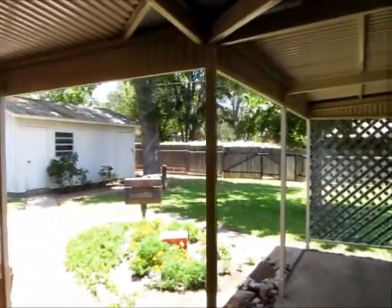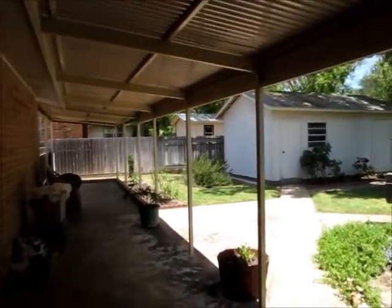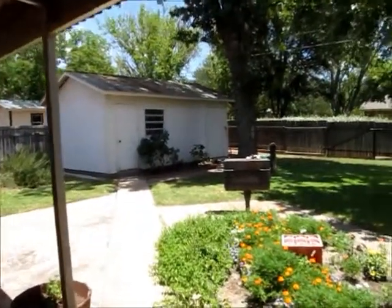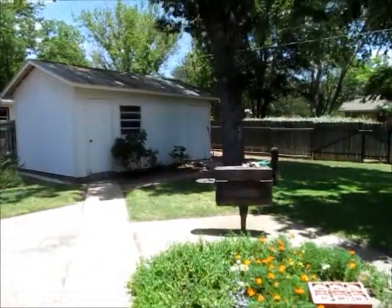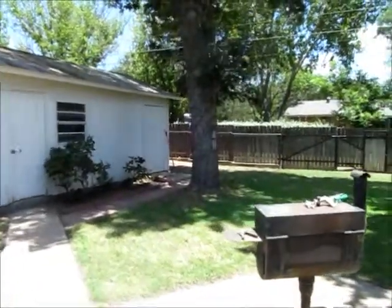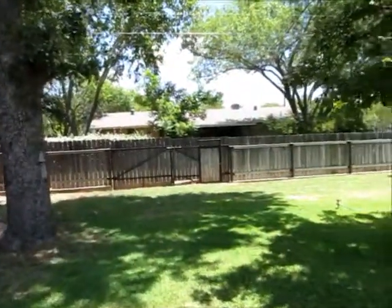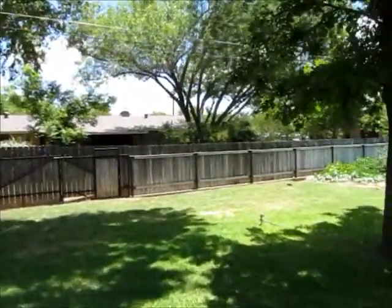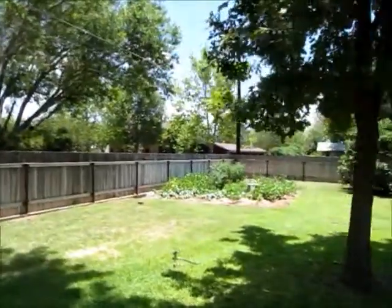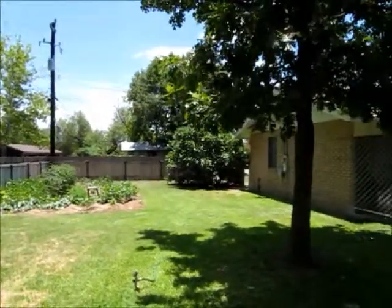We've just walked out the back door and this yard is just awesome. So is this patio — huge patio. You can really enjoy the outdoors: grilling, barbecuing. There's a nice little garden area, a built-on barbecue pit, and a great storage building. You have alley access from the back, a nice privacy fence, garden area, a really beautiful huge lot, and big trees on it too.